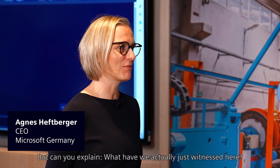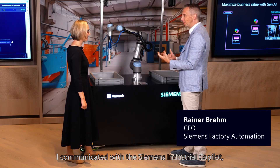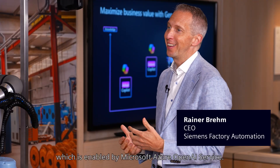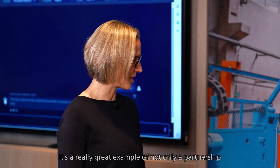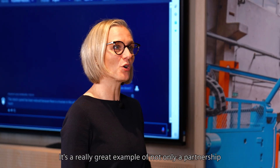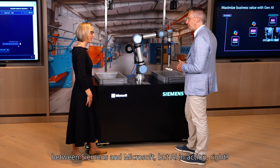But can you explain what we actually just witnessed here? I communicated with the machine — with the Siemens Industrial Copilot, which is enabled by Microsoft Azure OpenAI Service. I think it's a really great example of not only a partnership between Siemens and Microsoft, but AI in action.